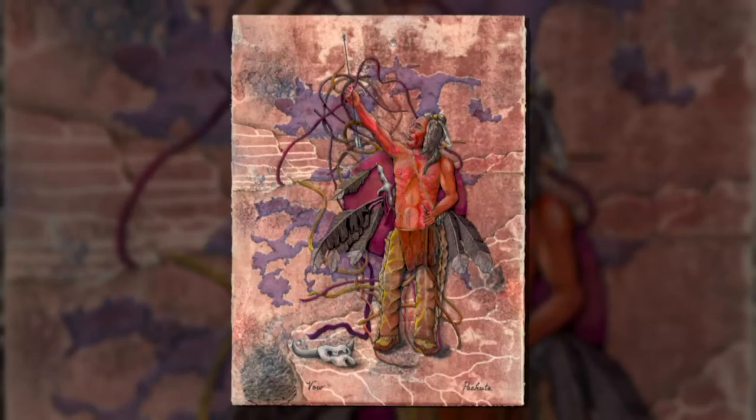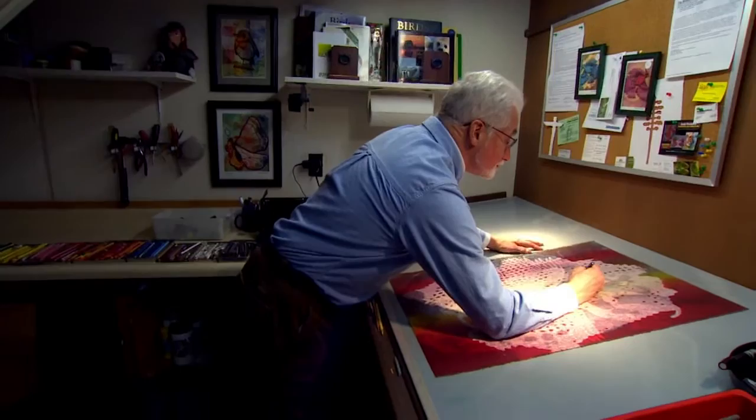It's a very specialized colored pencil — these are Prismacolor, which is a very high-wax content colored pencil. So you can blend colors, because with that wax you can put one color on top of another and blend them together to achieve a very dramatic effect.